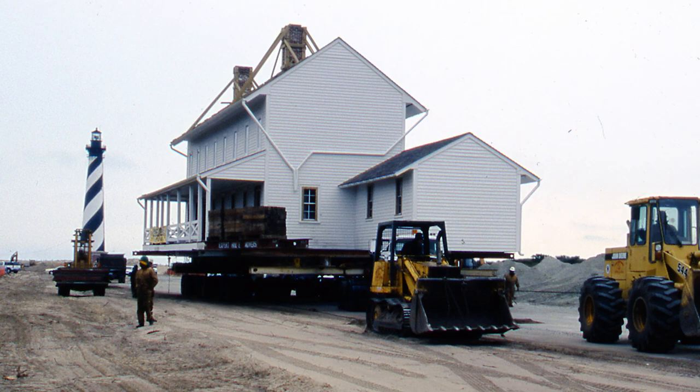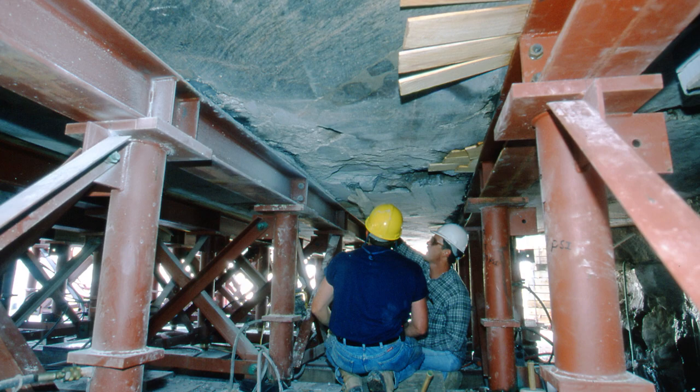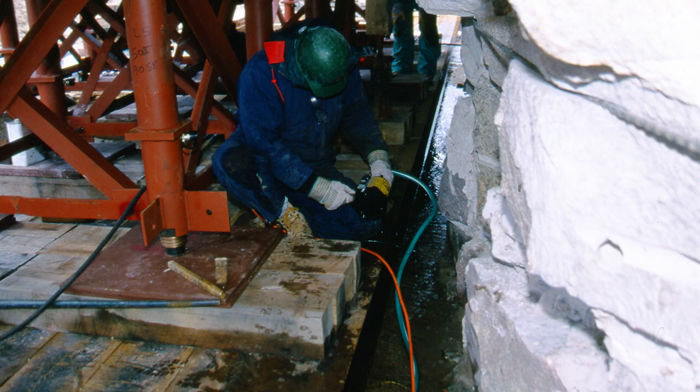The chimneys on the houses, tower base, doorways, and light were all braced and reinforced. A sensor system was installed to monitor changes in stress on the tower during the process of moving it. A temporary steel support system was installed under the lighthouse base, which involved digging six feet down around the lighthouse and pumping out the fresh water surrounding its foundation.